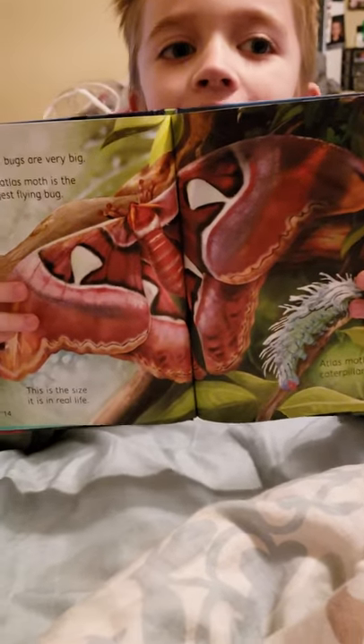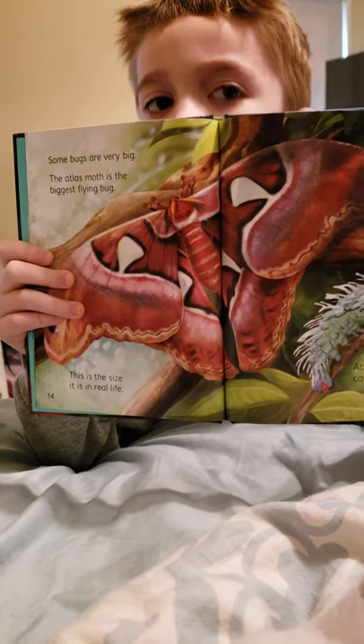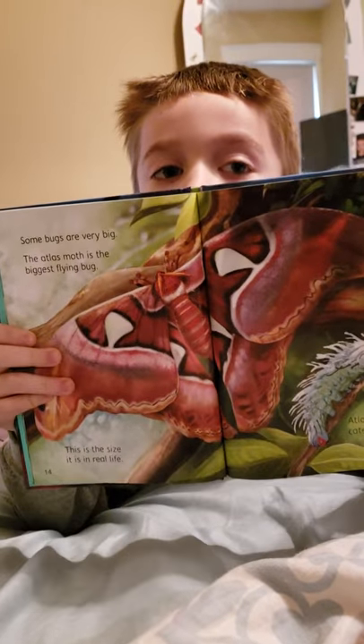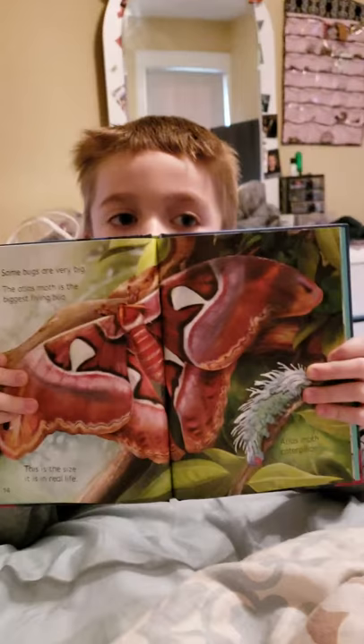With daddy's tablet. So tell me about what that is. It is the — this is the Atlas Moth, and it's this big in real life. Wow, that's really big. It's as big as the whole book.